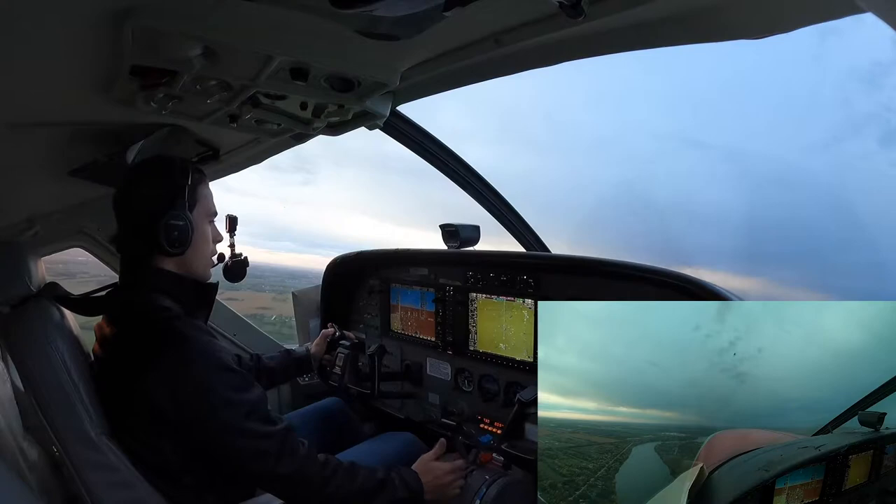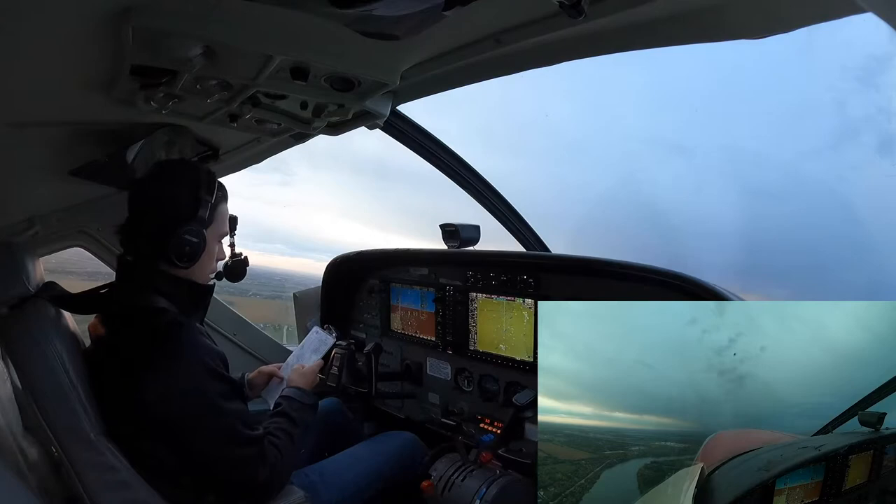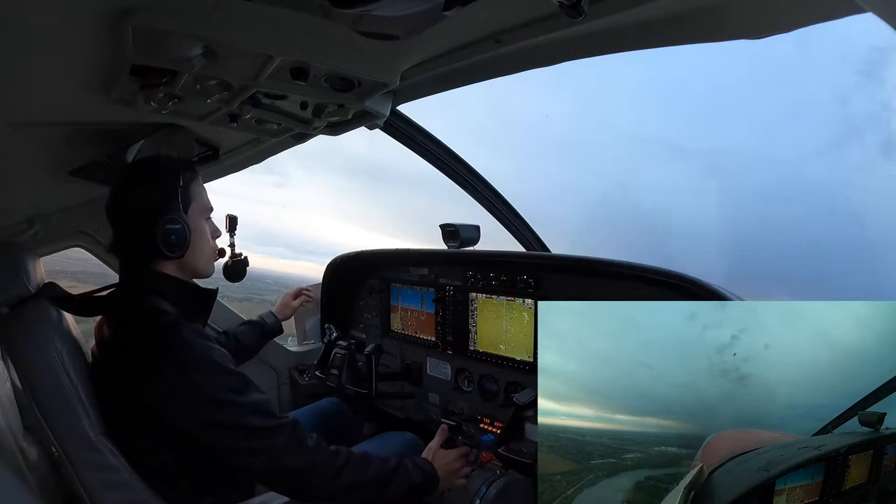Alright, there's 800 feet. Flaps are up. Settle it up a little bit and get that autopilot on. After-takeoff checks: lights, ignition, ice protection, power, and steps closed.